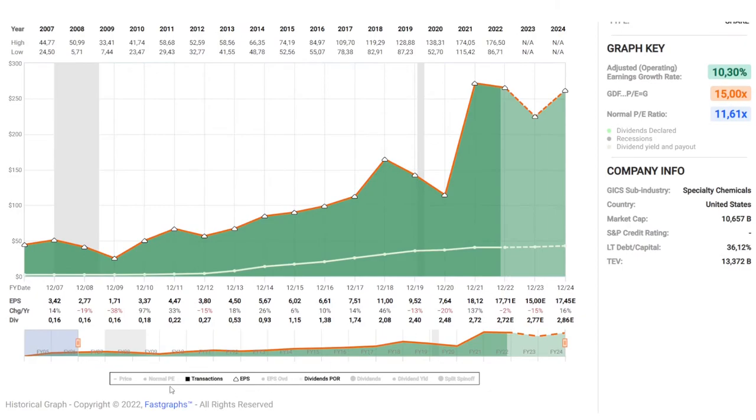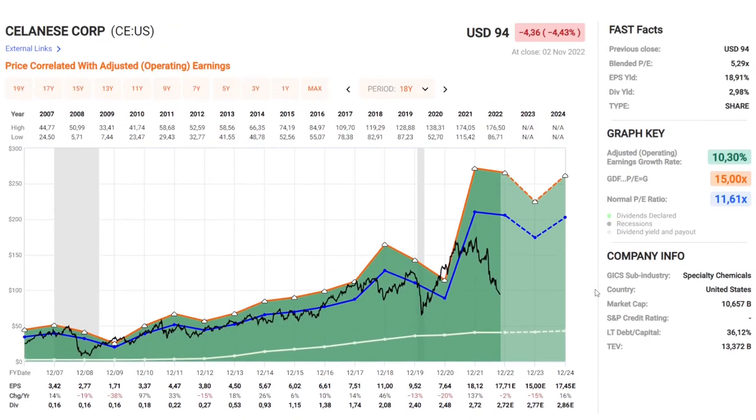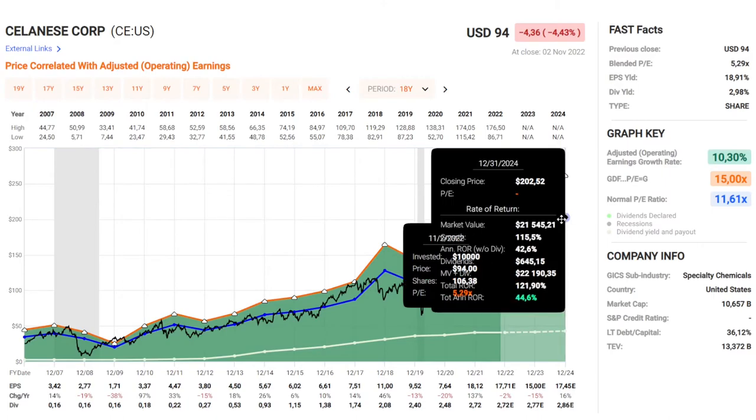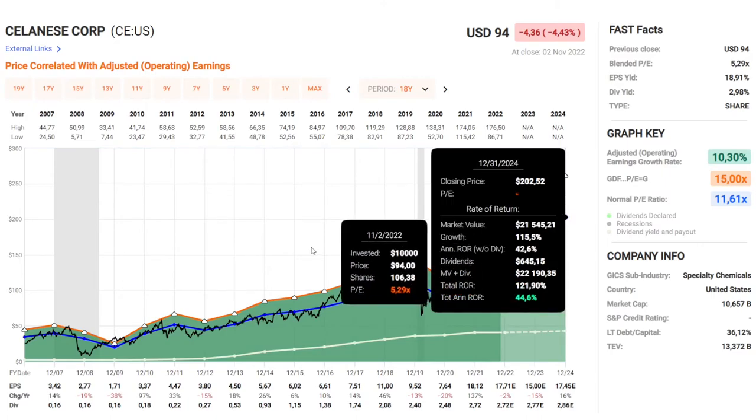Ahead the earnings are going to be a bit weaker though. If we look at their normal PE, which is about 11.5x, and also the current stock price, we can see that right now it seems undervalued with a PE of only 5. So if we project out to late 2024 we can see an annual rate of return of over 44%.